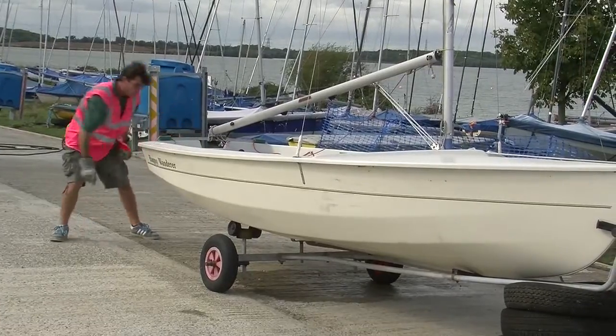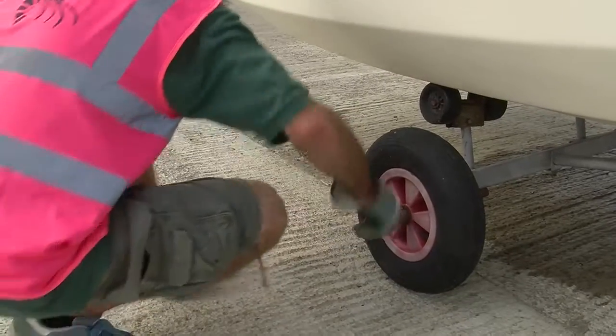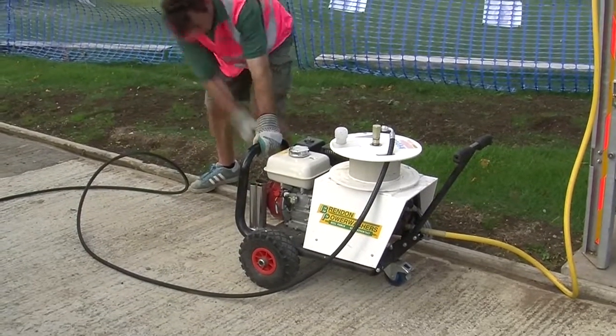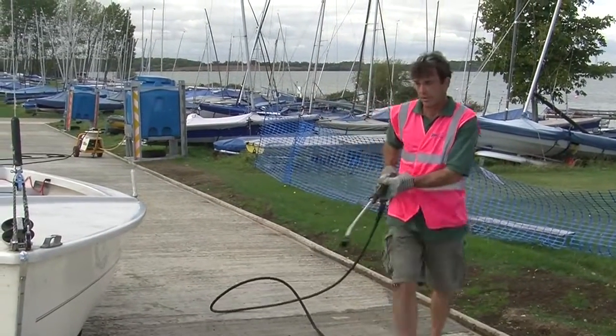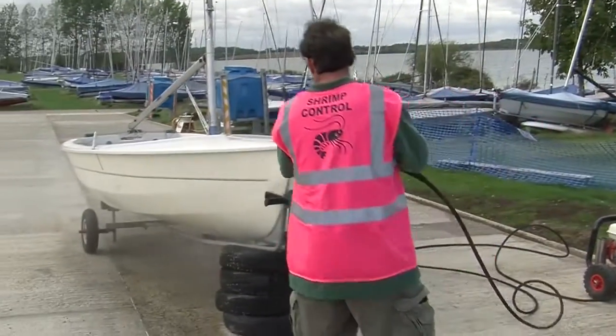We've worked very closely with the Environment Agency and Anglian Water to ensure that as far as reasonably possible nothing leaves the site that could possibly be contaminated. We've spent a lot of time, effort and research on spotting where these things get onto boats, how they're transported on boats, and how we can eliminate them from boats. The end result is a brand new facility here for washing down the very large numbers of boats that we have at this club.